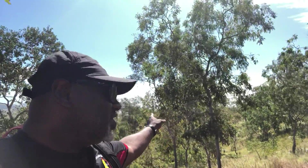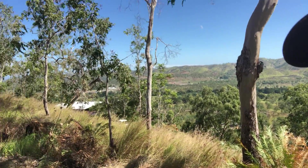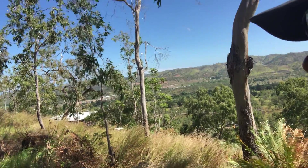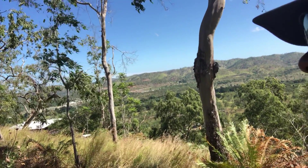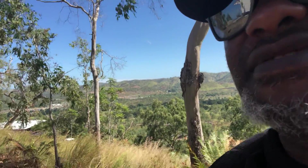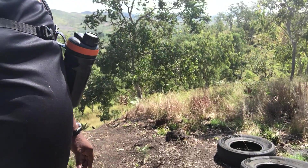We'll go down to where the bar area is — bar and grill restaurant which is over there. So it's not much of a hike, it's probably about three to five minutes from where the grill is, and then we'll go back down this track they've made up here.